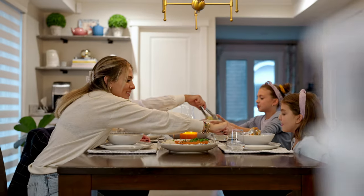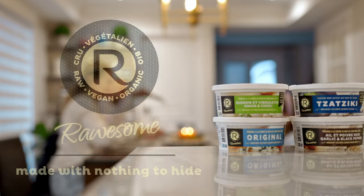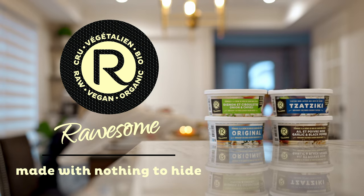Visit Rossum.ca for more Rossum recipe ideas. Rossum — made with nothing to hide.